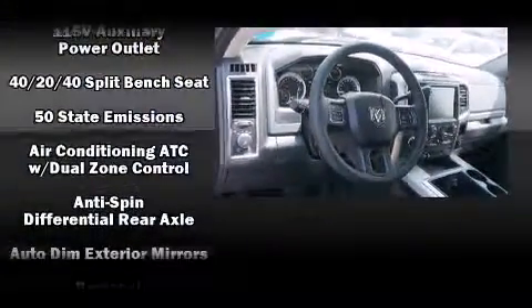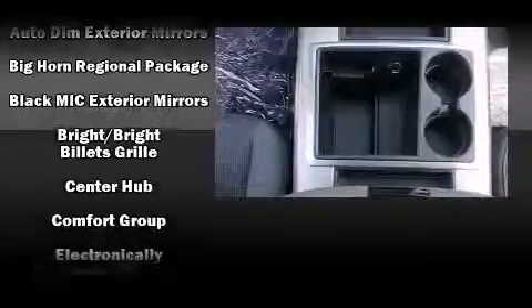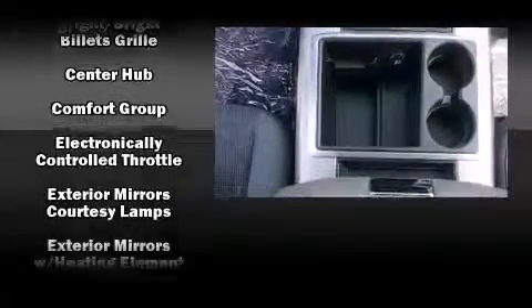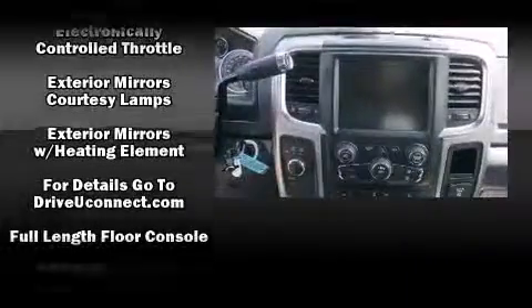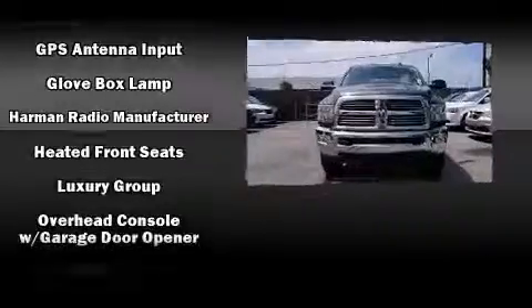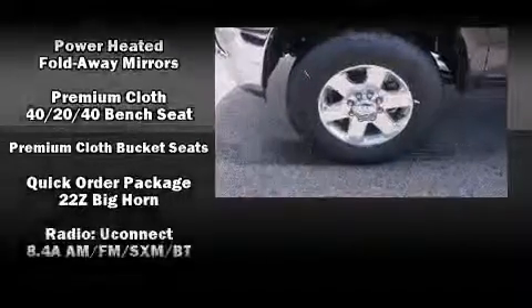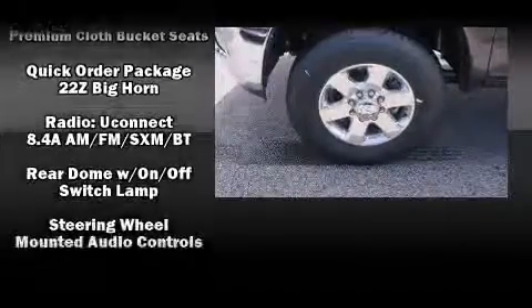A trailer hitch and much more are also included. Safety equipment has been integrated throughout, including dual front impact airbags, front and side impact airbags, traction control, brake assist, ignition disabling, an emergency communication system, and four-wheel disc brakes with ABS.